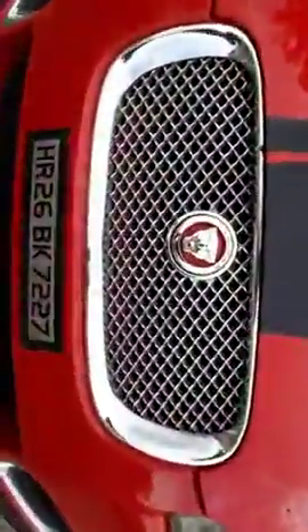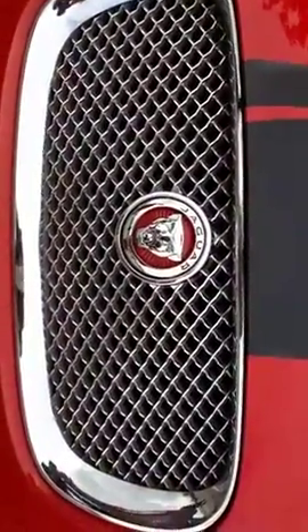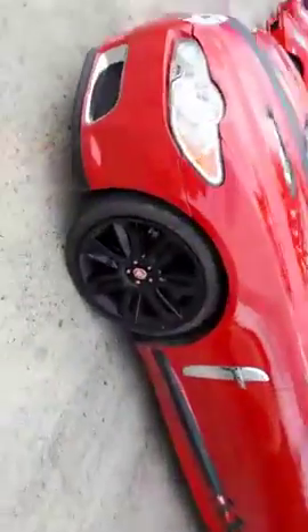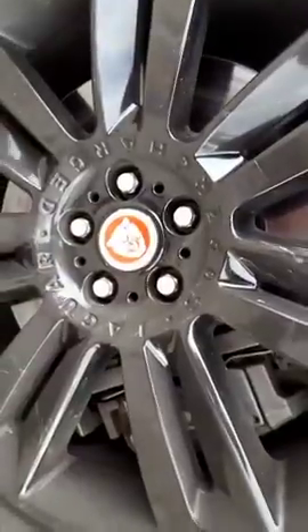Here are the few changes I made in my car. You can see the growler — I really really loved it. It looks awesome, the angry Jaguar logo. And I have blackened my wheels — you can see — and I have changed the hubcap also. This red growler here as well. Do comment, guys, how does it look?